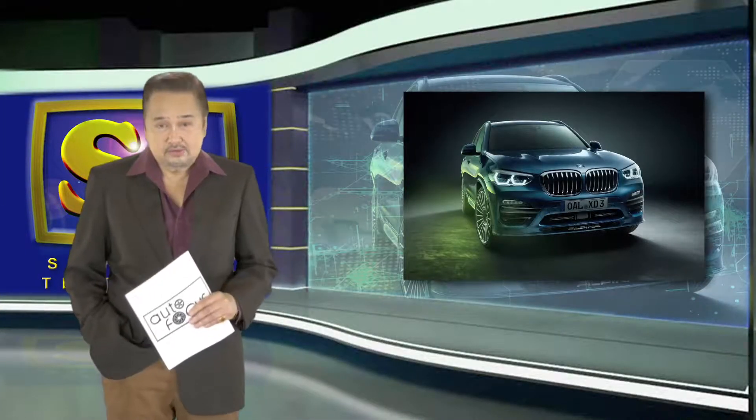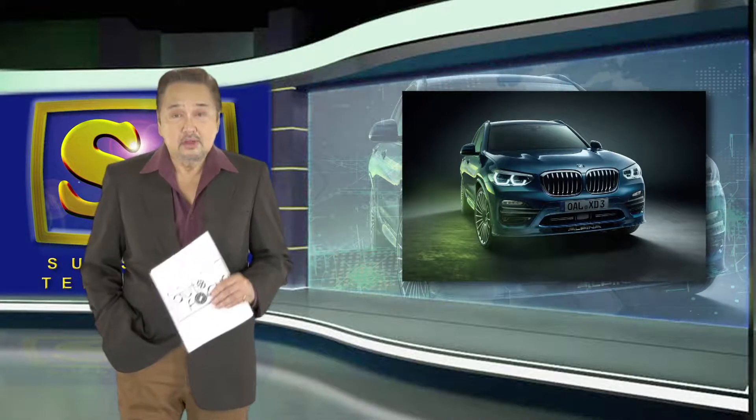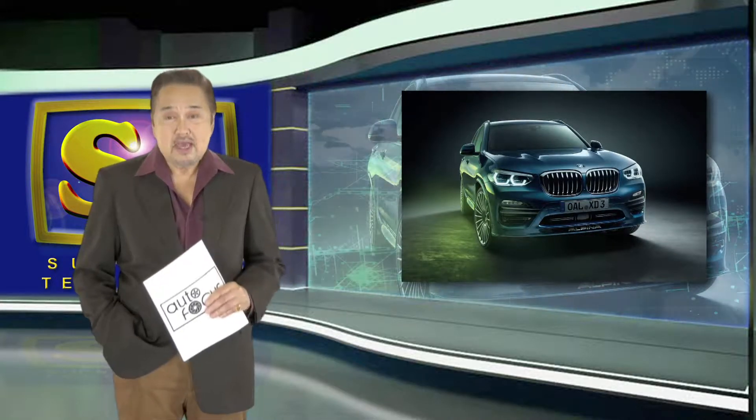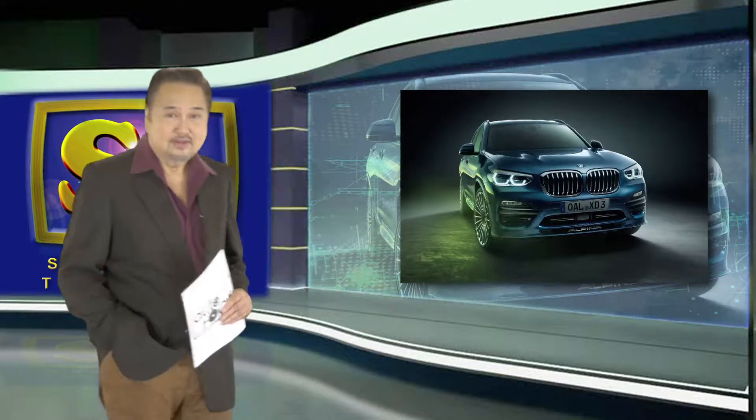And up next is another exciting feature on Owners of the World. This time around, the 2018 BMW Alpina XD3. Let's watch this.